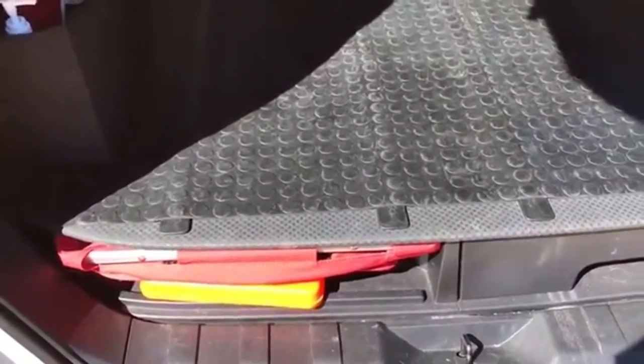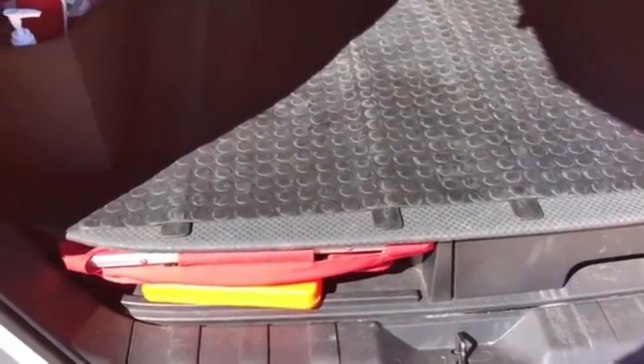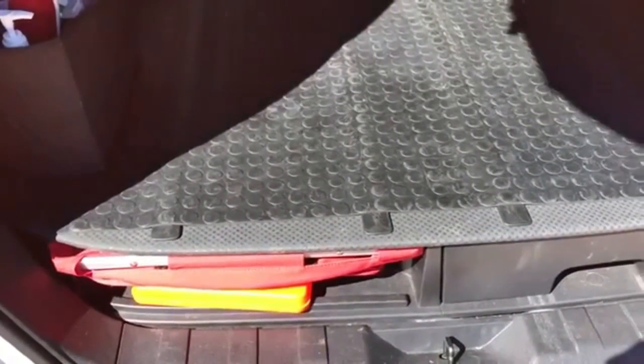So there you go, that's how I've organized my car. I've shown you mine — let's see yours. Thanks!